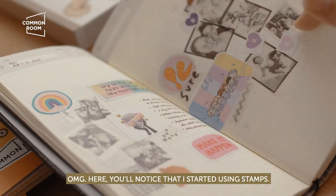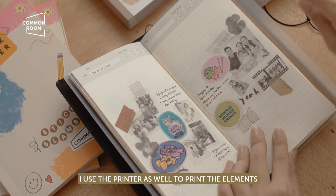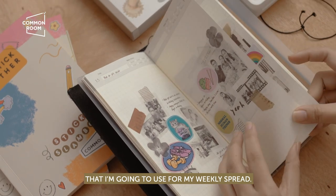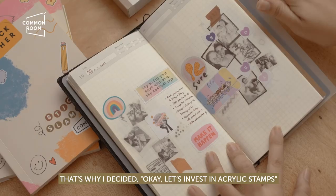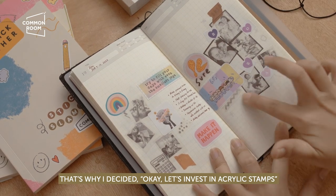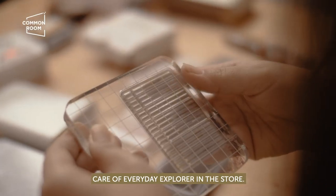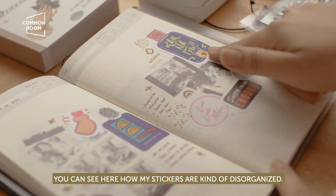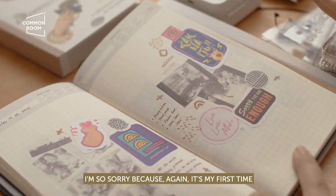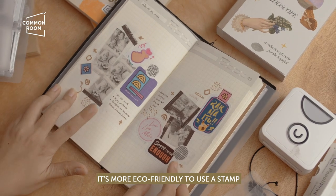I started using stamps. The reason is that I was using my printer and translucent sticker paper just to create decorative elements, which felt wasteful. So I decided to invest in acrylic stamps. We actually have lots of acrylic stamps from Everyday Explorer in the store — it's really a must-have for your journal. Using stamps is more eco-friendly than printing new stickers just to add elements to the page.